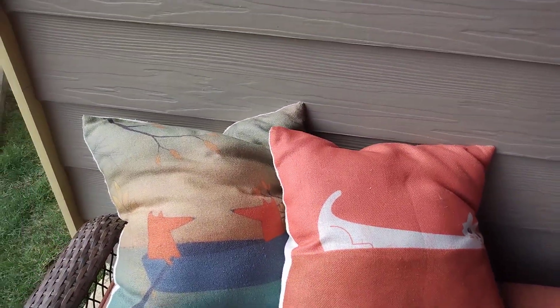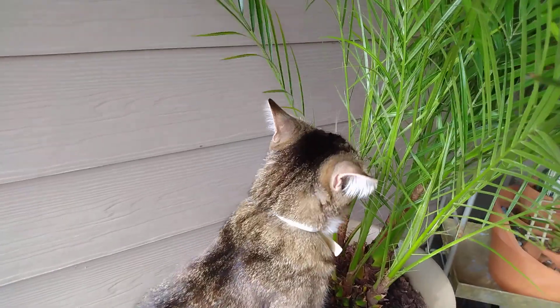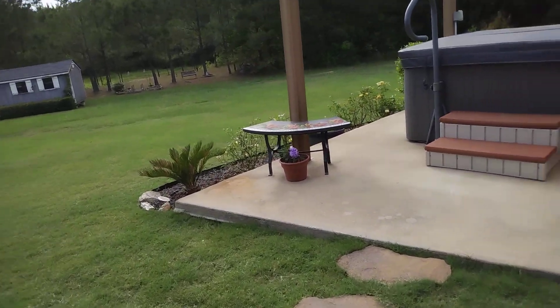A couple of pillow covers that I ordered off Amazon. Like I said, it's a very blustery day.